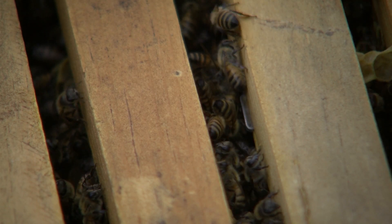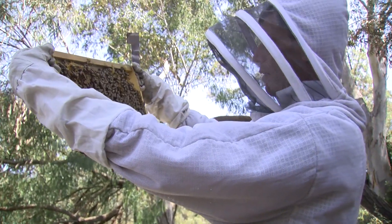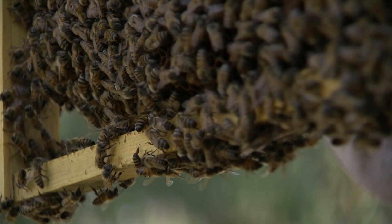Genetic diversity is critical to strong bee colonies. It makes them much more able to fight off viruses and to withstand destruction brought by the use of insecticides.